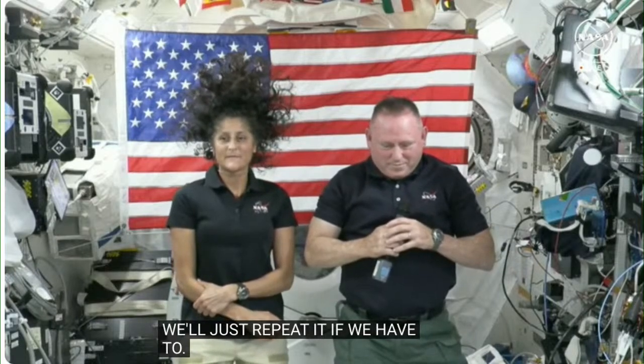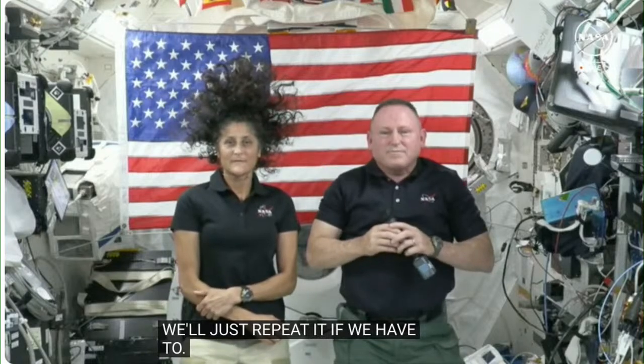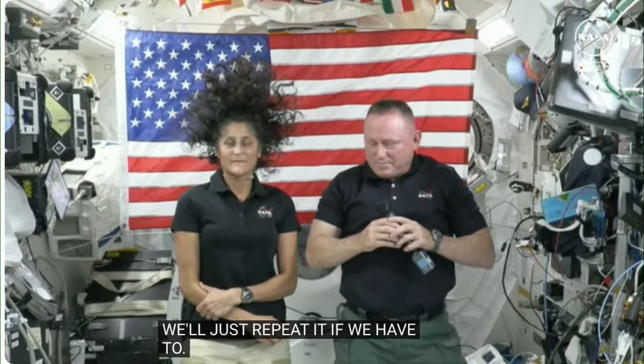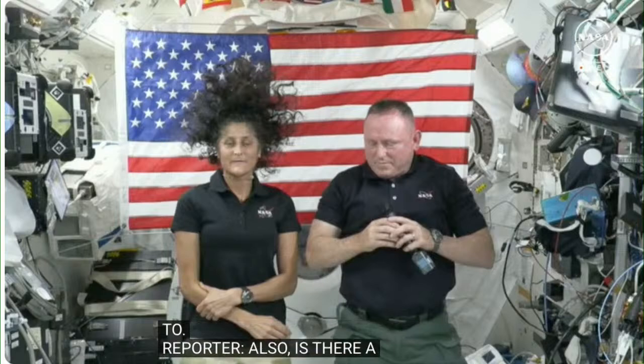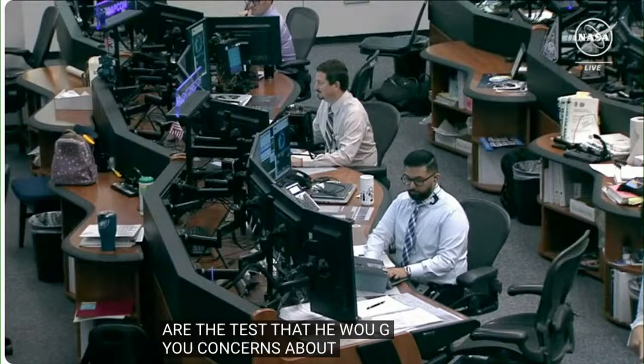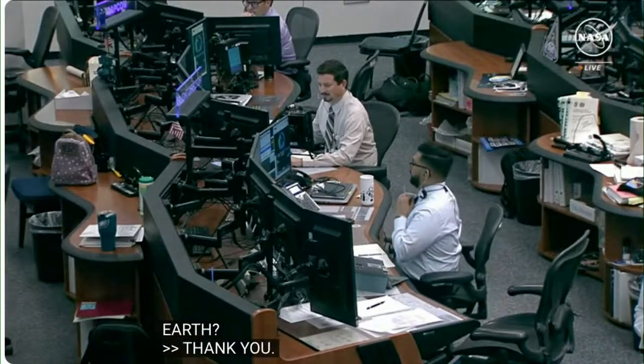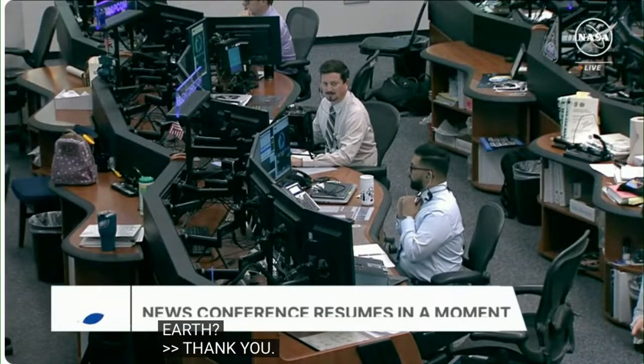Ken Chang with the New York Times asked: Can you give some examples of what might come out of the White Sands tests that would give you concerns about the safety of Starliner and its ability to take you home safely? There was a brief loss of signal from the space station, and the question was repeated after communications were restored.